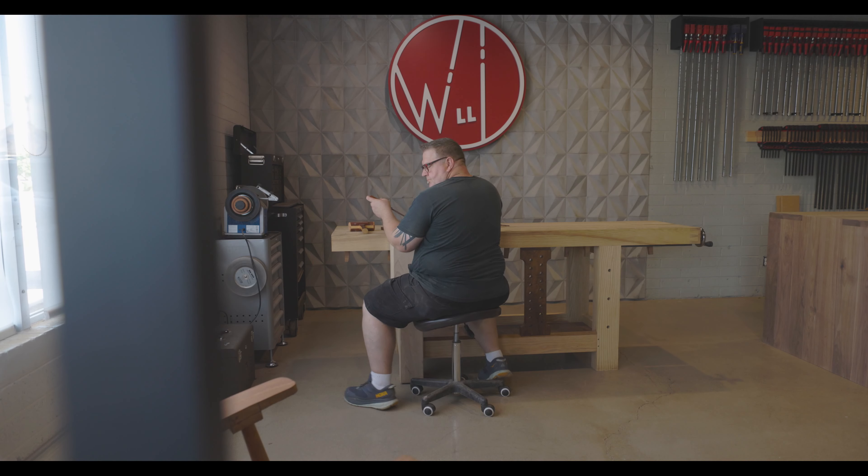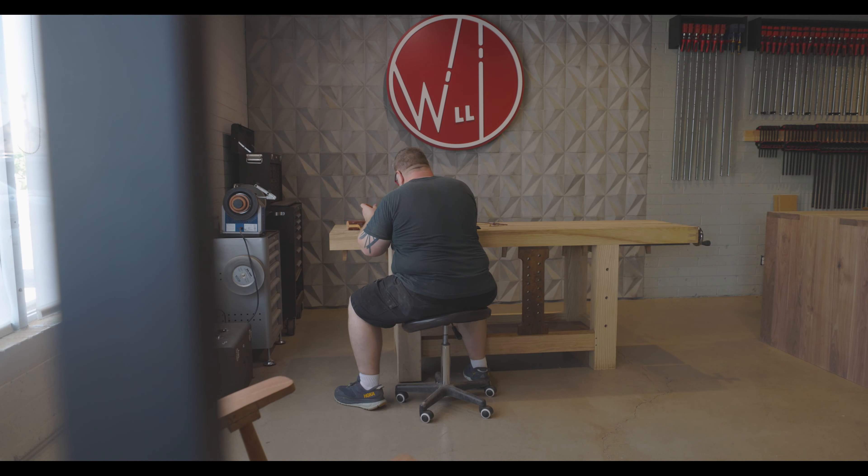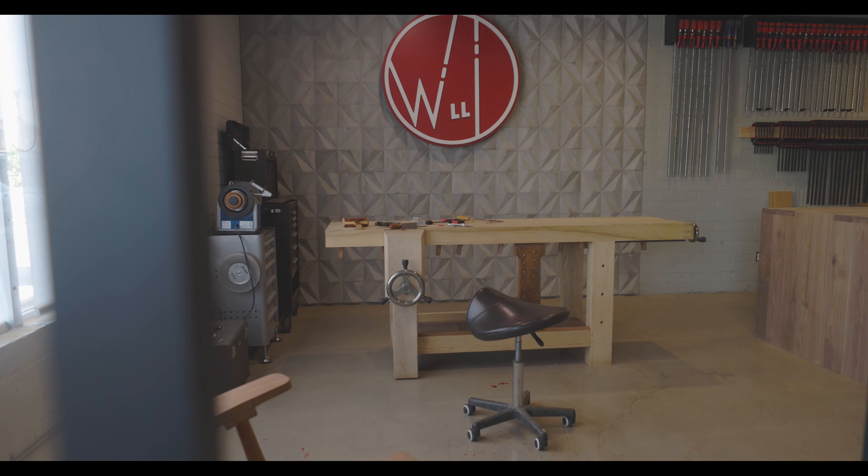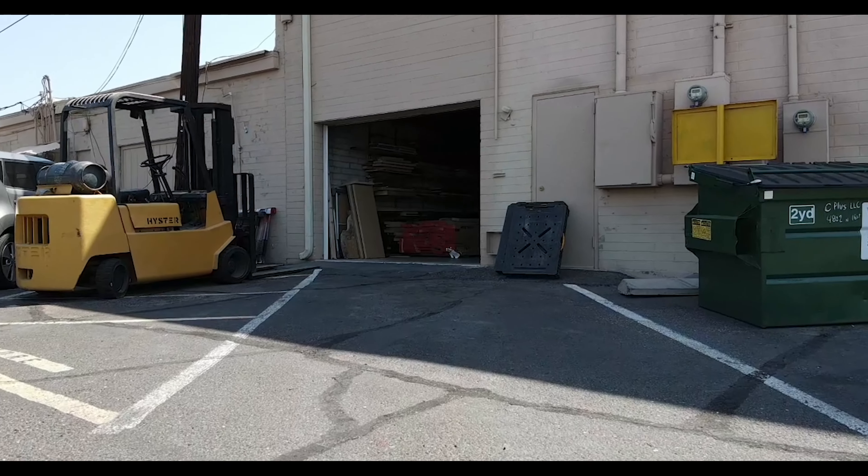I think the best part of this new space is the showroom, because it gives our customers a glimpse into what it is that we do — beautiful tools making beautiful furniture on an heirloom workbench. It's all inspiring. It was really crucial for us to have floor-to-ceiling glass, because that allows them to really watch us work and hopefully be inspired and maybe sign up for a class.